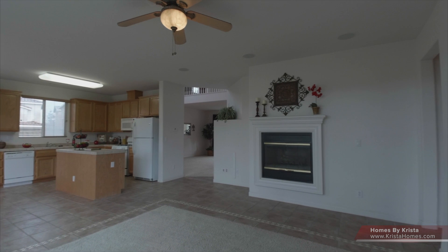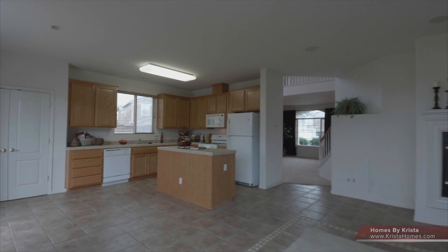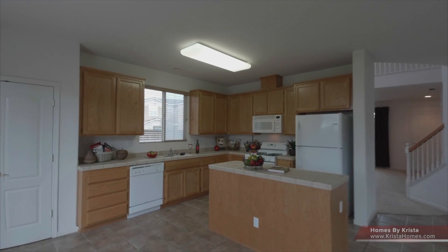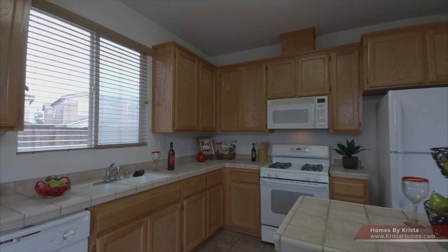Tile on top of the cabinets as well. Nice island. Fridge is included. And notice there's a really nice size pantry as well to the left.